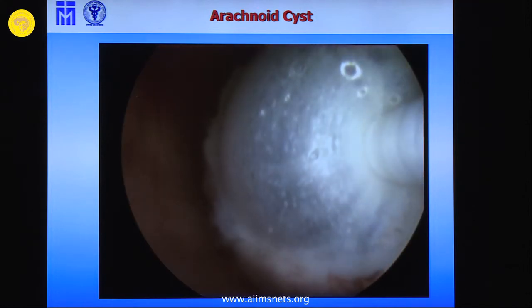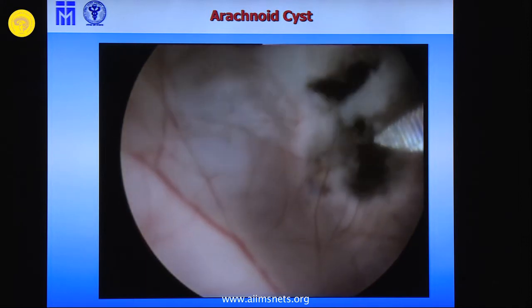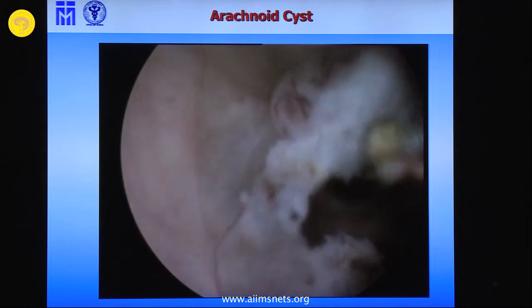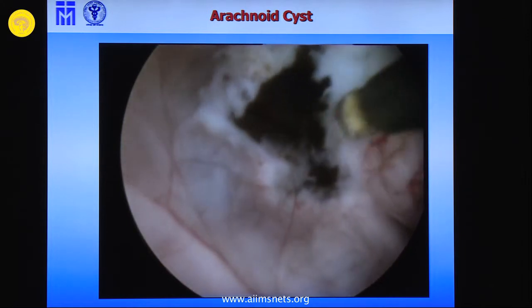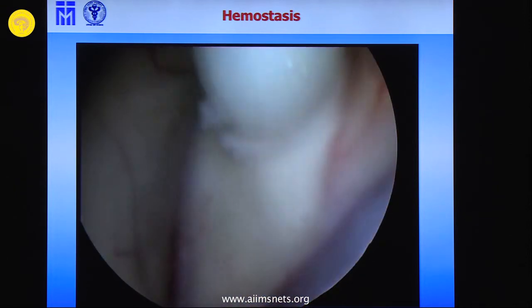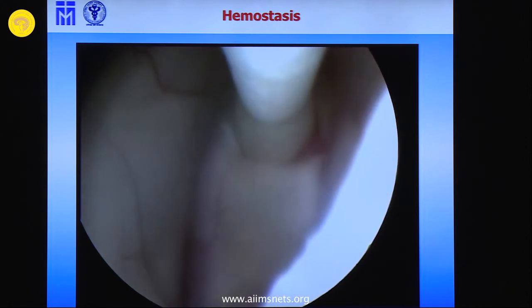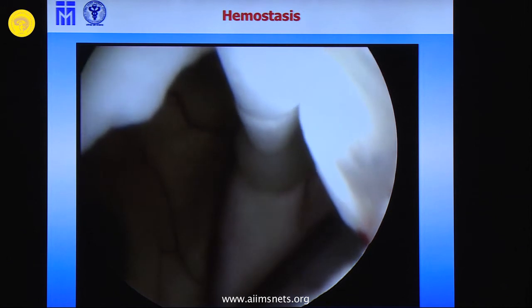If you have high-flow hydrocephalus or high pressure, then the opening may be small. But if it's low flow, it's better to make a bigger opening — that's perhaps the rule worth mentioning. Follow-up was fine. For the last point: if there's some bleeding when doing ETV, the simplest method to stop it is just to stay in place, make a bit of compression, ask anesthesiology if there's any change in blood pressure or heart rate. Then it stops perfectly like this. Thank you.